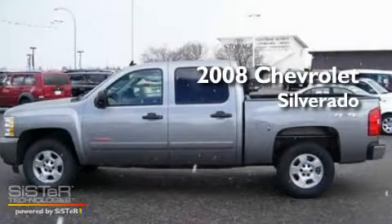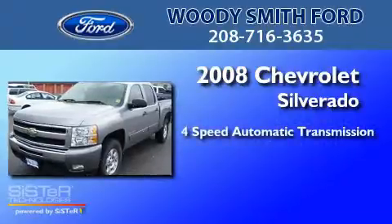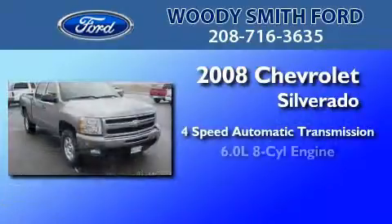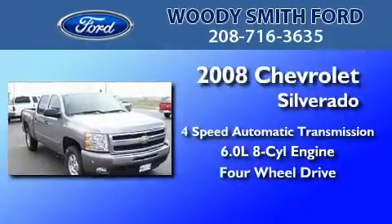This is a 2008 Chevrolet Silverado. This truck has a 4-speed automatic transmission, a 6.0-liter V8, and the added safety and control of 4-wheel drive.